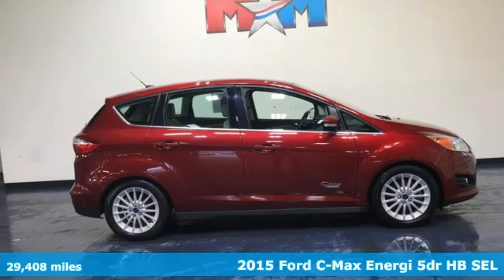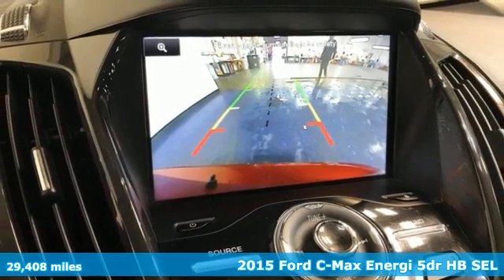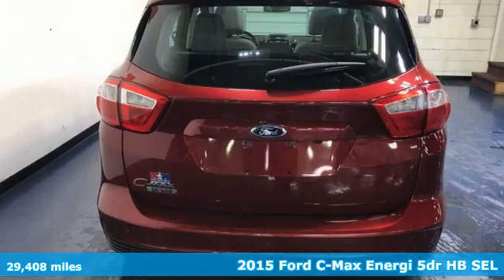It's a 2015 Ford C-MAX Energy. Ford, where tradition meets innovation. It boasts an impressive list of features like these.